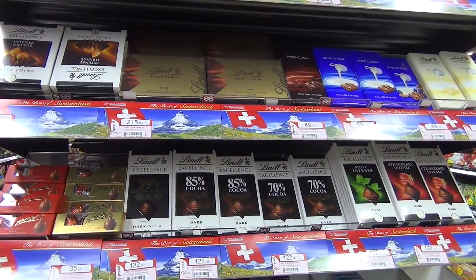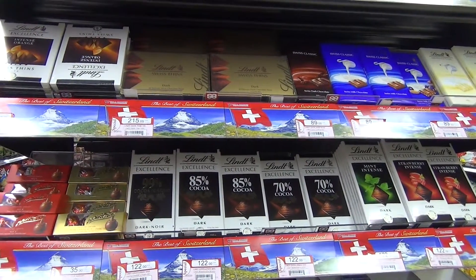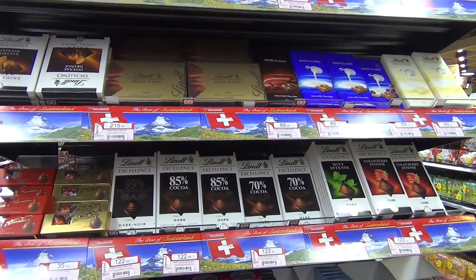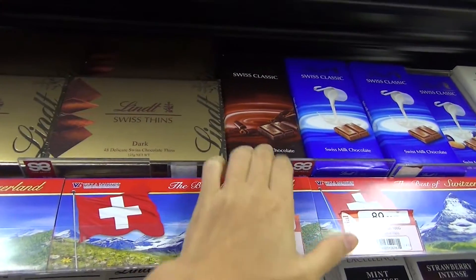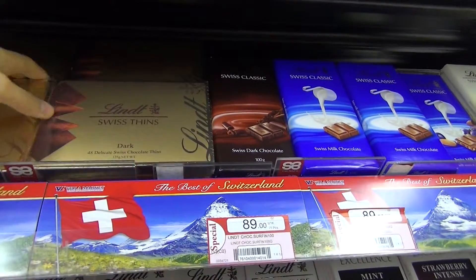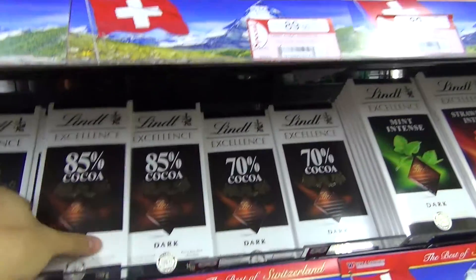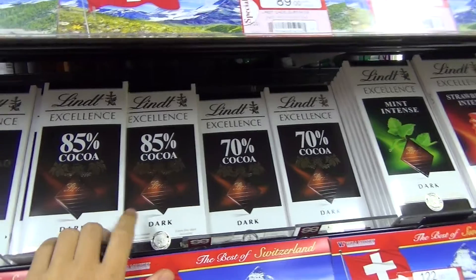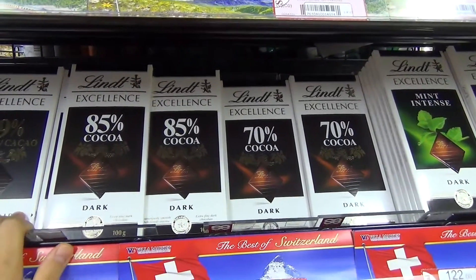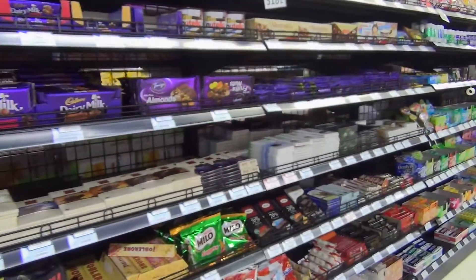Now we are at the chocolate section. Unfortunately a lot of them are not vegan, but I found that this one and this one are vegan. If you're craving something chocolatey, this one is vegan as well. Not every dark chocolate is vegan, so you really have to look at the ingredients. Here is another vegan chocolate.